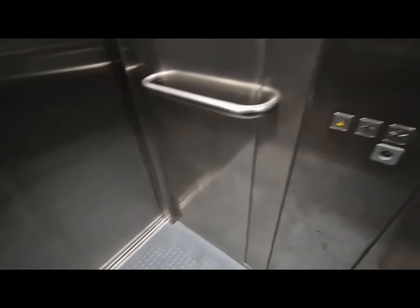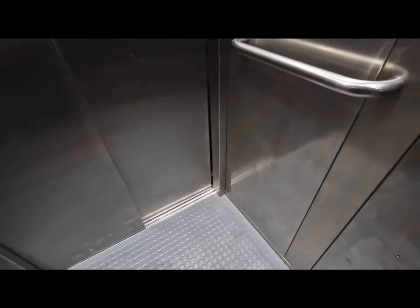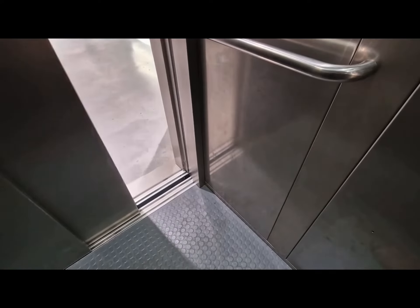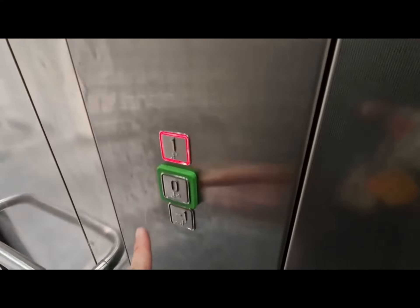We are at the basement. Go back up to one. Doors opening.